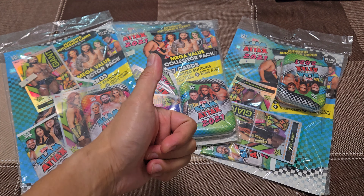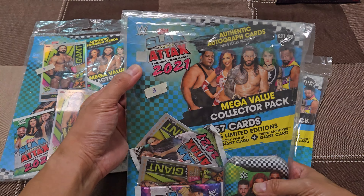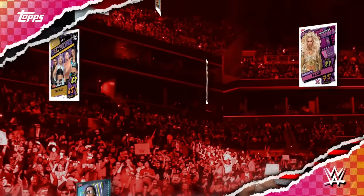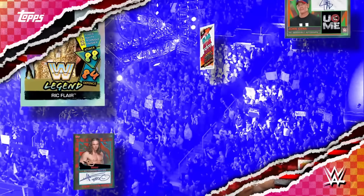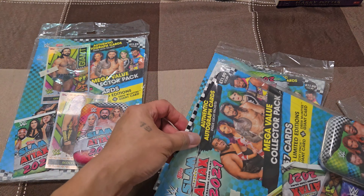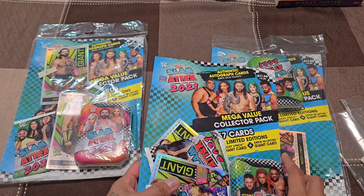Hi fellow wrestling fans! For today's video we have Topps Slam Attax 2021. We have three mega value collector packs — I was lucky enough to find them online and these are sealed collections. We're on the hunt for autograph cards, the rare variants, the parallels, and there's a relic or memorabilia card from the boneyard match featuring Undertaker and AJ Styles. We'll open one pack first and save the two other packs for later videos.